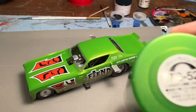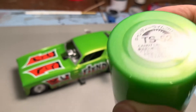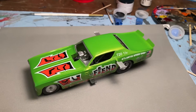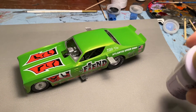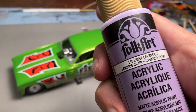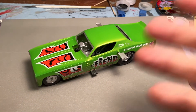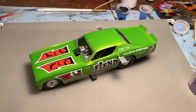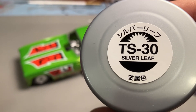Running down the colors — starting with the most obvious: I used TS-52, the candy lime green, which is a metallic green. The lavender is a Folk Art color called Light Lavender. And then the chassis itself and a lot of other parts are painted TS-30 silver leaf.